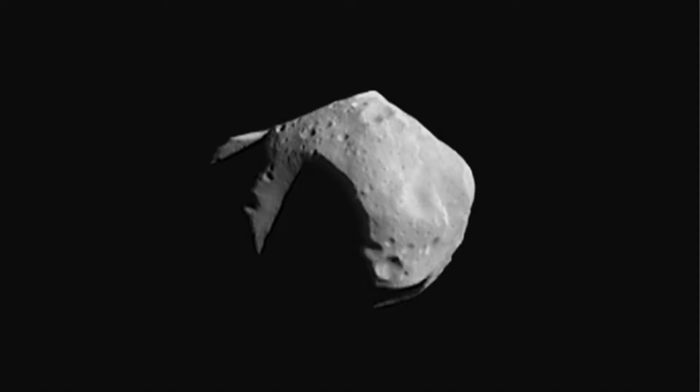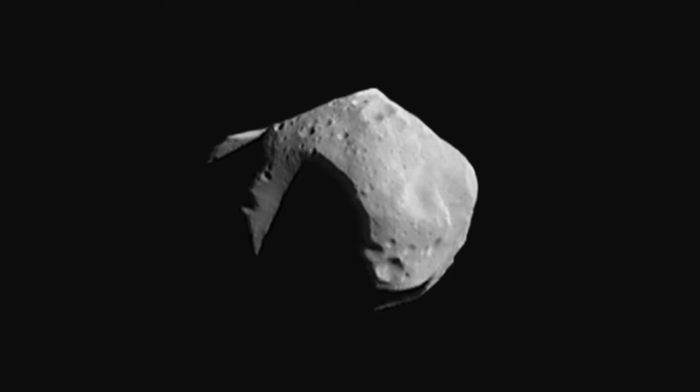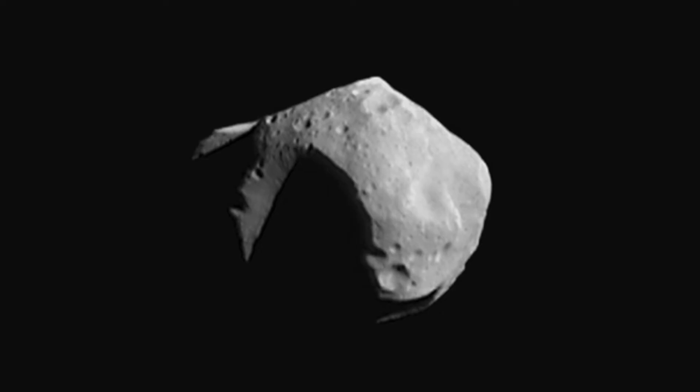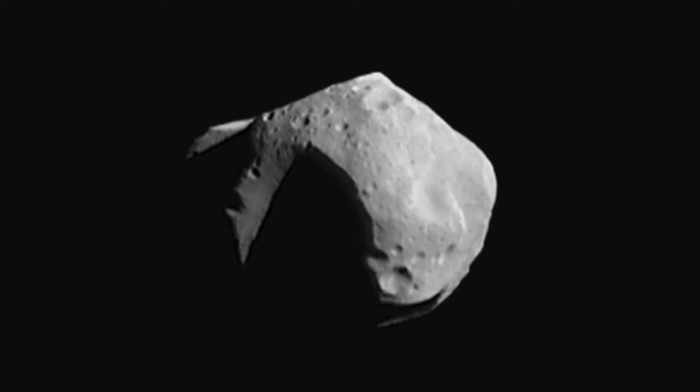There's one other good place to look for water and that's inside asteroids. They might look dry and dusty, but some of these rocks actually have a surprising amount of water trapped inside. Future explorers could mine that water to supply up for a big trip.